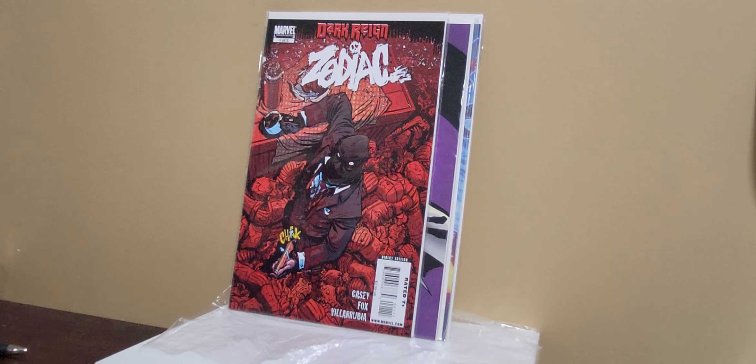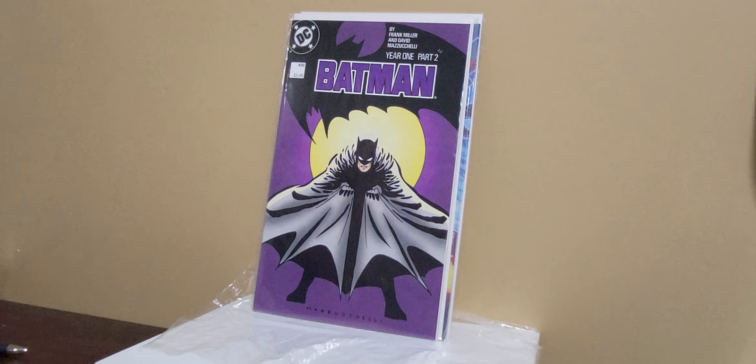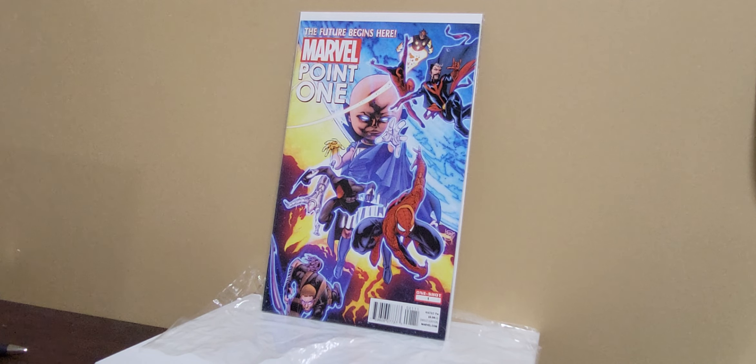Wolverine Origins director's cut, just a variant — Michael Turner cover. Zodiac number one, first appearance of the Zodiac. Batman 405, part two of Year One. And Marvel 0.1, first appearance of Sam Alexander, Nova, the new Nova.